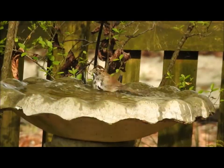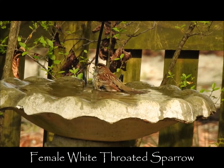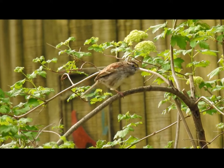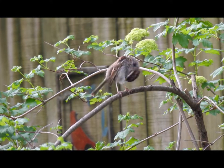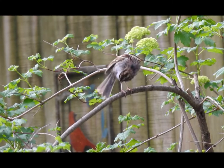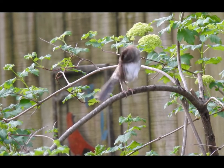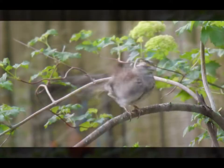If you add a birdbath to your landscape, you'll soon be rewarded with a host of visitors, like this female white-throated sparrow. They winter here in North Carolina, but will soon be returning to their breeding grounds in Canada. Providing water is actually more important than providing food, as there are many sources of natural seed and insects for birds, but most yards do not have a water source. Bathing is just a part of their personal grooming process. Feathers must be realigned and conditioned with the help of an oily substance found at the base of their tail, which provides waterproofing and flexibility. This activity is called preening.